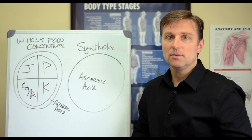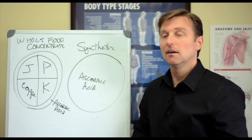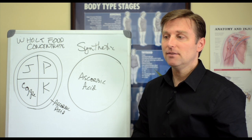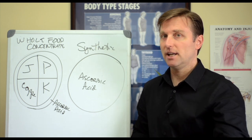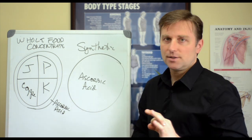The only benefit of synthetic vitamins is short-term use, maybe during a detox, but that's it. You never want to take them long-term. I'm not even saying focus on natural vitamins — I'm saying focus on whole food concentrates.